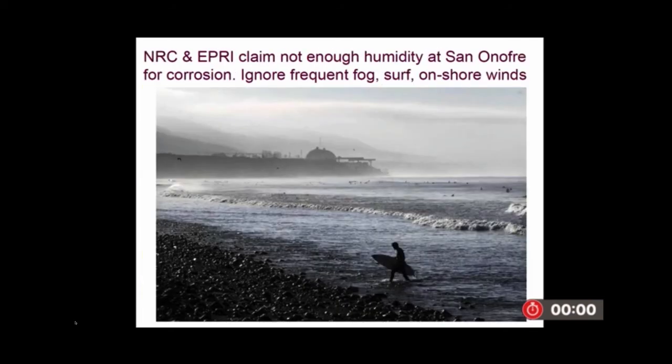The NRC and EPRI are saying we don't have enough humidity at San Onofre for corrosion. They're ignoring the fog, surf, and onshore winds.